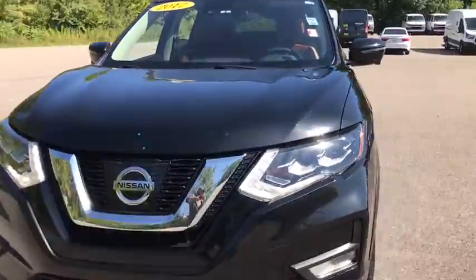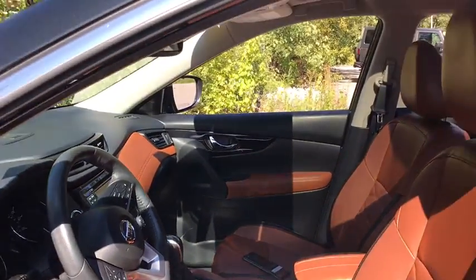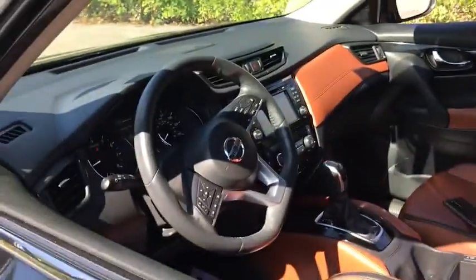Traction control, dual airbags, power steering, aluminum wheels, cruise control, four-wheel disc brakes, center armrest, rear window defroster, power windows, electronic stability control, CD player.